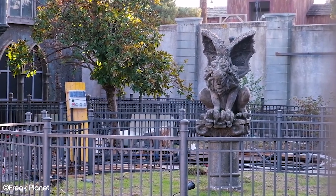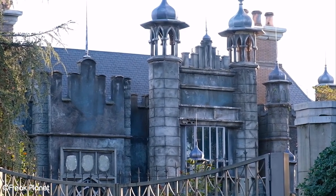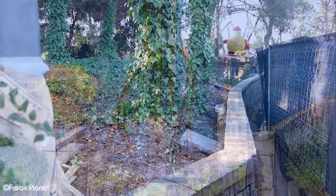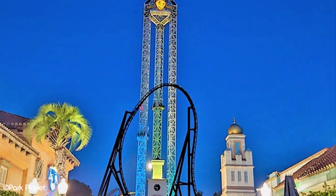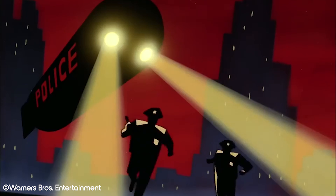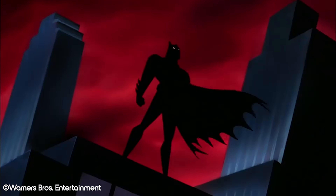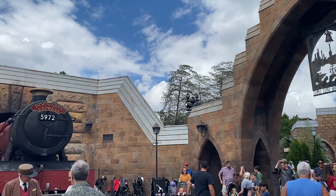It'll also include two launches during the ride as well as a number of special effects, such as fire and explosions, that will make riders feel like they're right in the middle of the action. In total, Gotham City Escape will have four inversions, with one of these being a 360-degree inversion — a first of its kind in Europe — that will no doubt add to the thrill. It's worth mentioning that Gotham City Escape has a very similar layout to Universal Studios' highly acclaimed Velocicoaster, which opened in June 2021, and in our opinion this is even more reason to get excited.